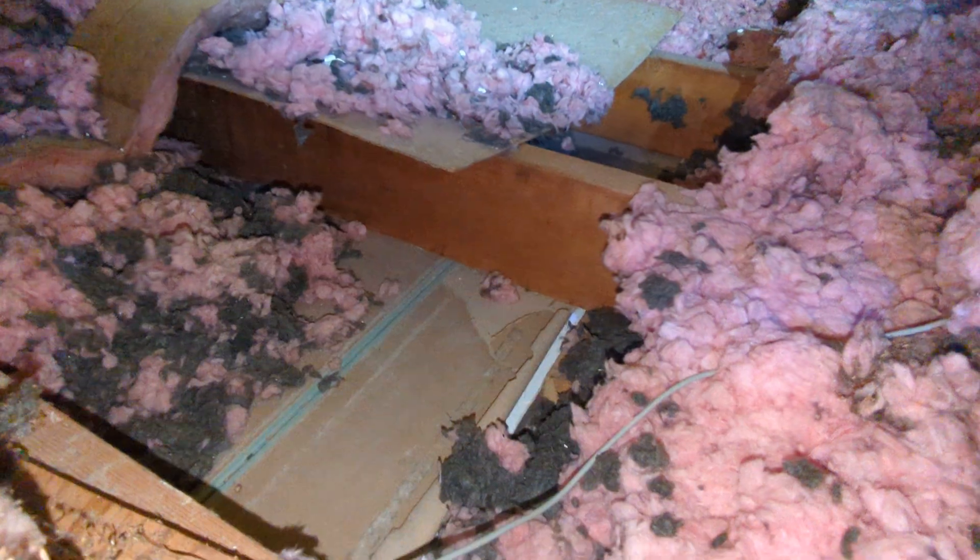We've also got displaced insulation at a number of locations in the attic space here as well. Recommend getting that insulation back into place.